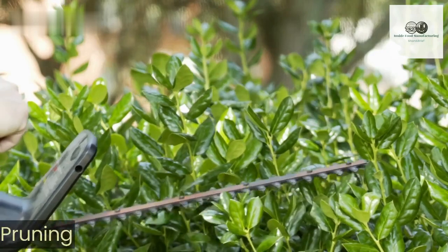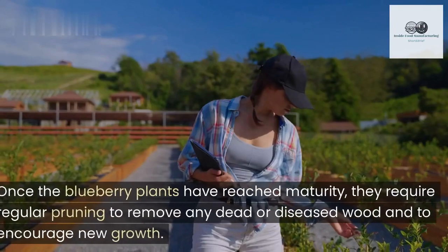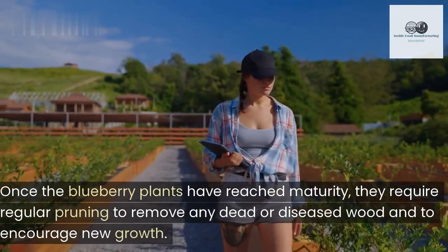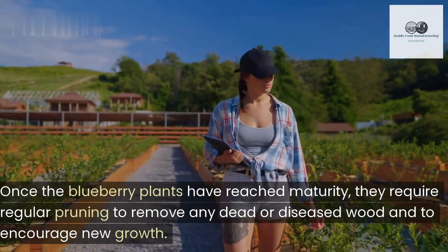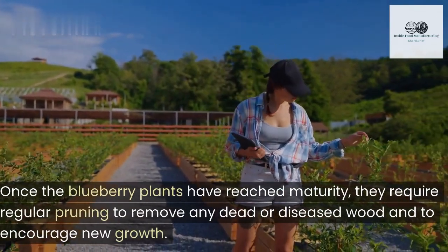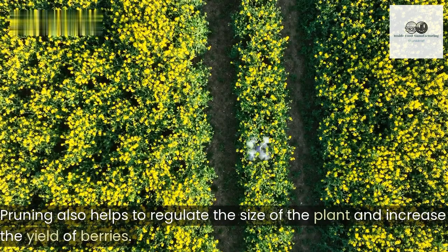Pruning. Once the blueberry plants have reached maturity, they require regular pruning to remove any dead or diseased wood and to encourage new growth. Pruning also helps to regulate the size of the plant and increase the yield of berries.